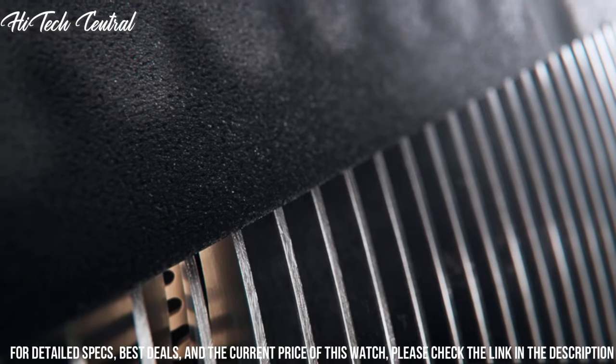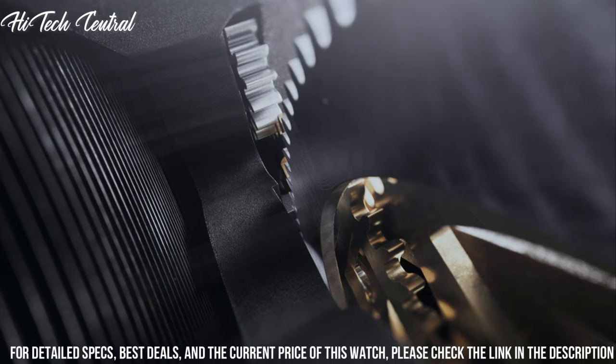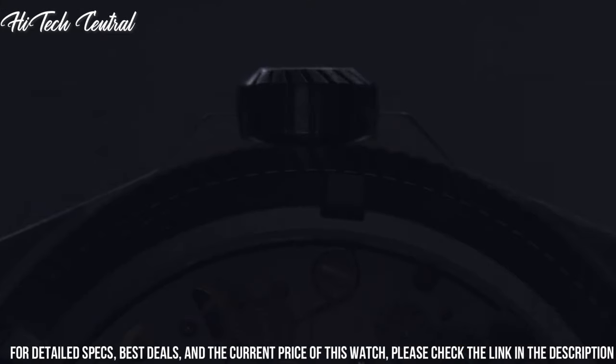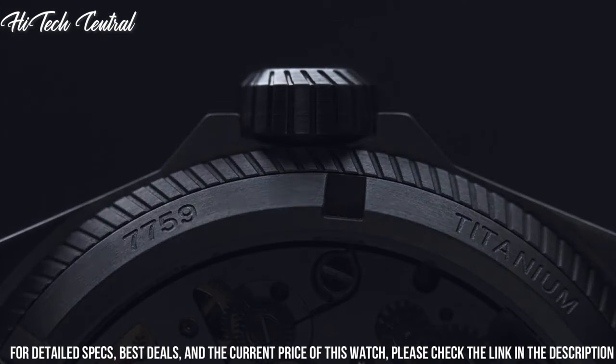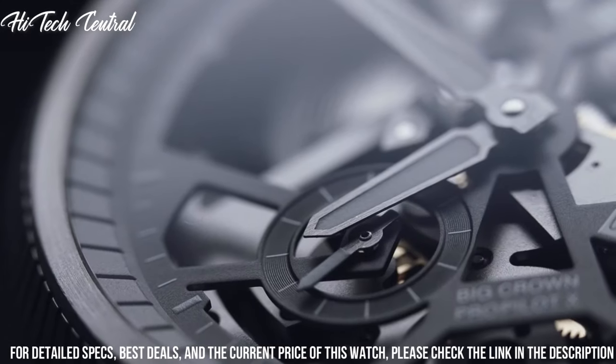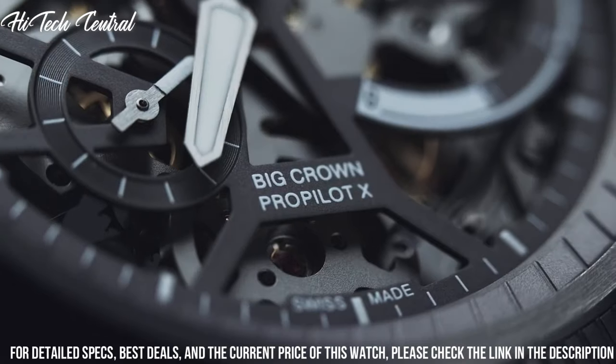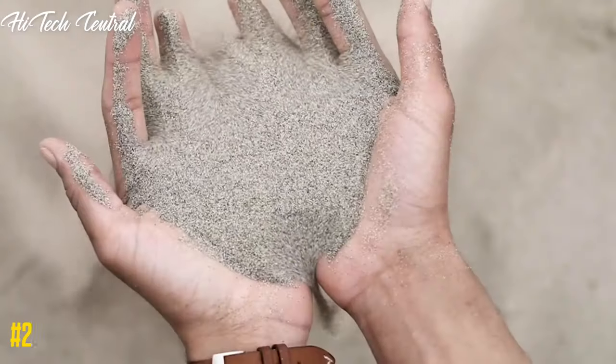Screw-down crown, transparent case back, round case shape, case size 44mm, deployment clasp. Water-resistant at 100m (330ft). Functions: hour, minute, small second, power reserve indicator. Number 2.